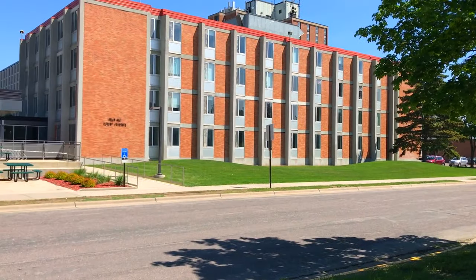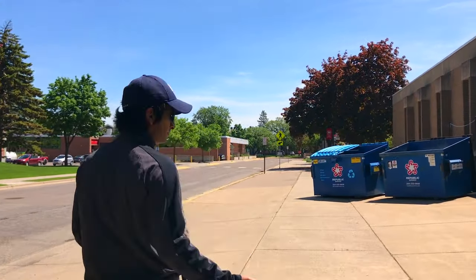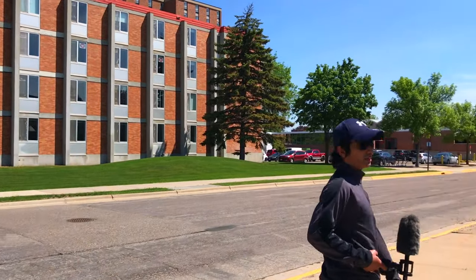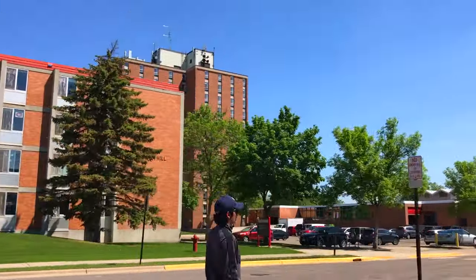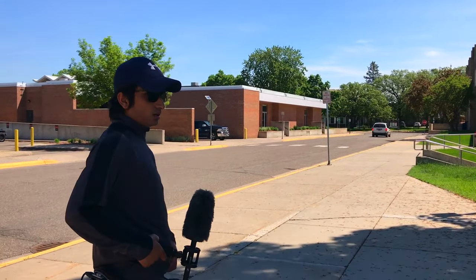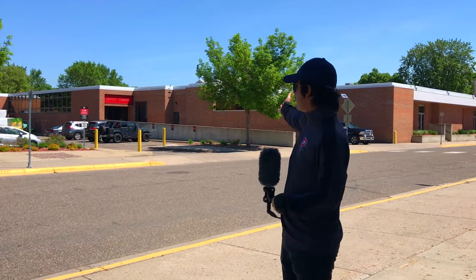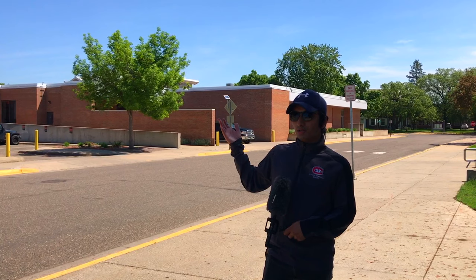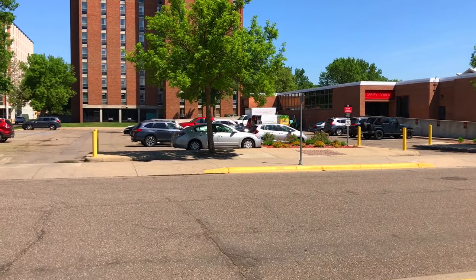On my right side is another dorm — Case Hall dome. There are lots of dorms on campus; some people stay on campus, some off campus. There's also Terrace Hall, which is quite tall. If you live on campus, you need to buy a meal plan. There are also shared kitchen spaces in the dorms where you can cook your own food. If you need a meal plan, this is where you come to eat — Garvey Commons. It's pretty decent in terms of eating on campus.